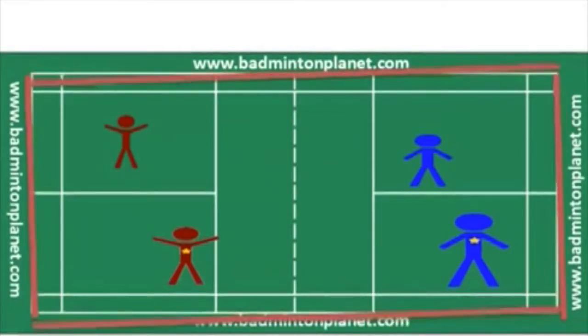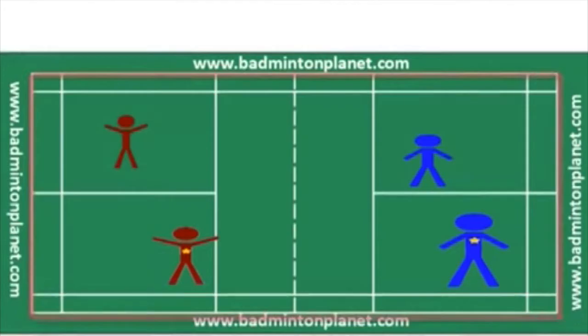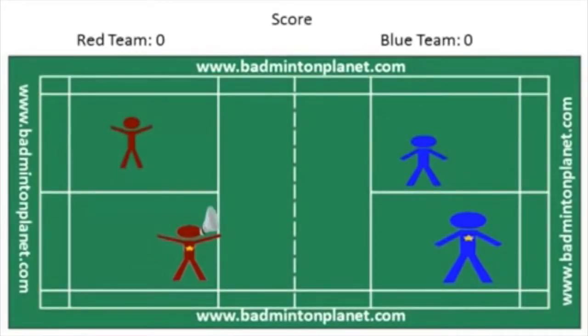There will be an animation of a Badminton Doubles game between the red team and the blue team. Hopefully this will give you a better understanding of how to play Badminton Doubles. The red team has won the toss and decided to serve. The score is 0-0. Let the game begin!